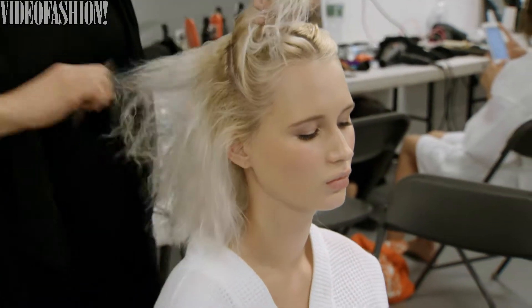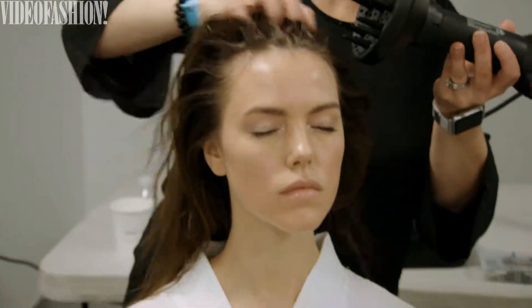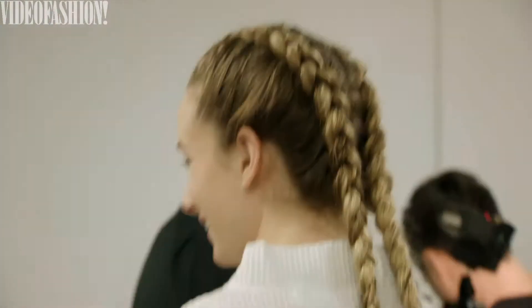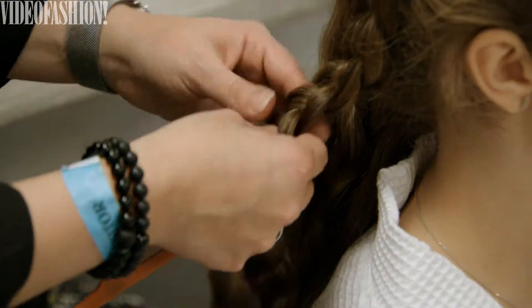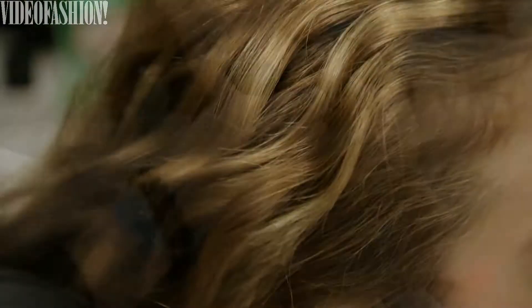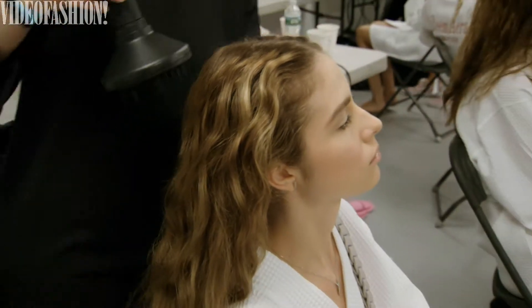The look today for Reem Acra is ethereal, romantic, with a natural wave to it. We did a middle part and we set the hair with braids — two simple cornrows. We dampen it and then we let it set. The girls go to makeup, and once it dries we undo the braid and then it has a nice texture. We brush it out a little bit and have that wispy, romantic, cool feeling to it.